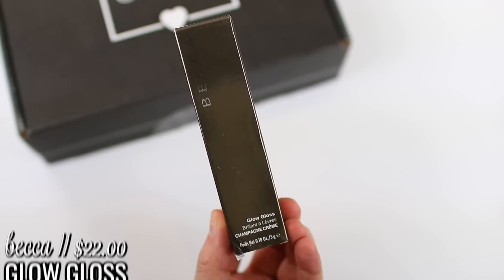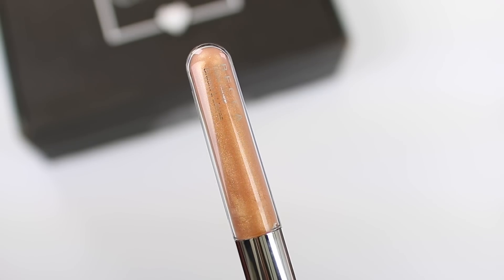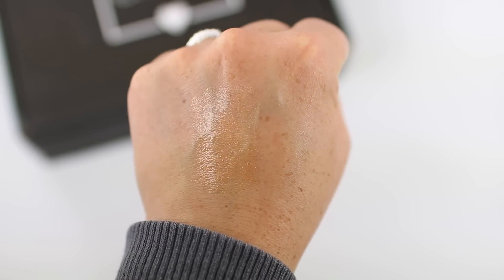We also got something from Becca — this is their Glow Gloss in the shade Champagne Cream. I've been wanting to try the Becca glosses for a while; they've always looked really beautiful online. This one looks like a pretty shimmery nude with some gold in it. I think it would look really pretty on top of a lip liner or a nude lipstick. It's probably not a shade I'd wear on its own, but the packaging is beautiful, and if it's anything like other Becca products I think it's going to be really good.